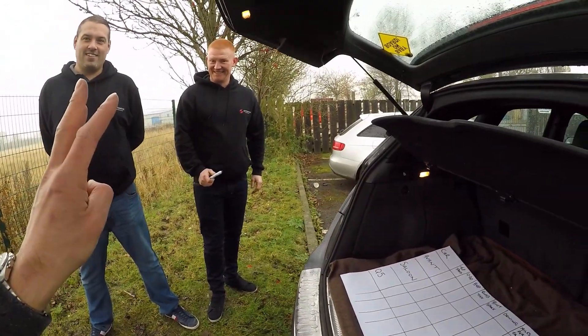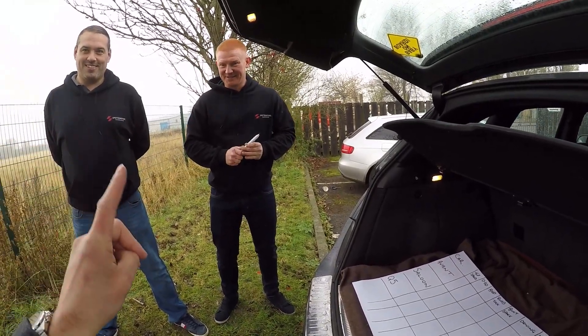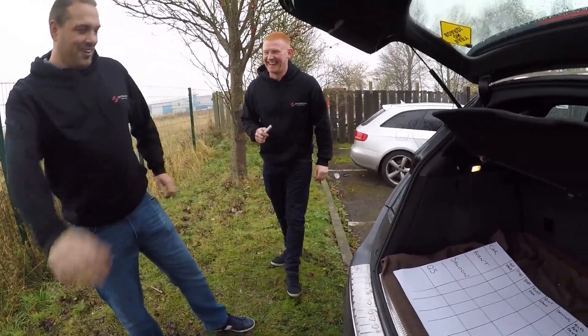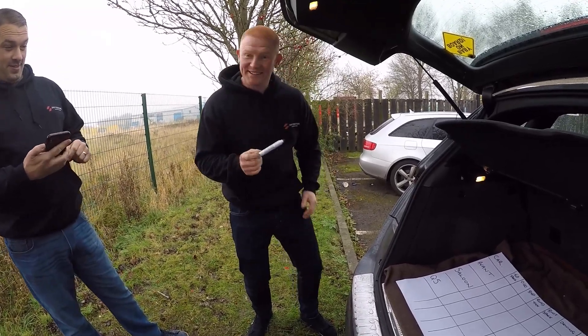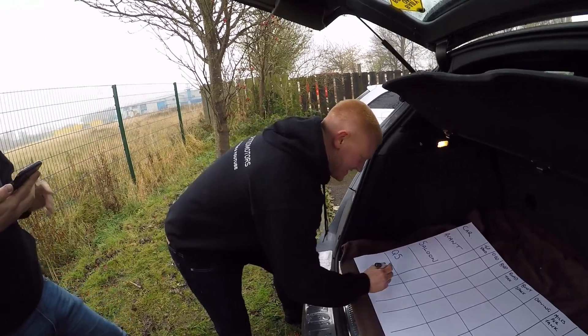Three points for who comes first, two for second, one for third. Right, get your specs out, lads. Top speed. Top speed of the Q5 — I know it's 124 miles an hour.